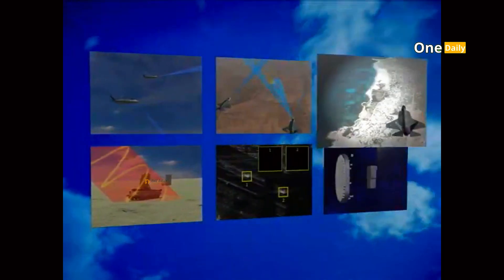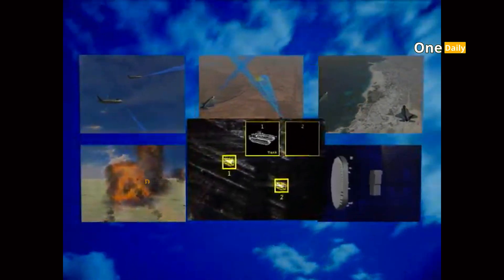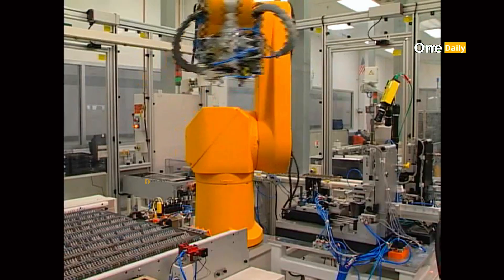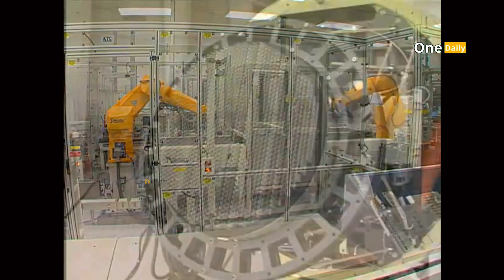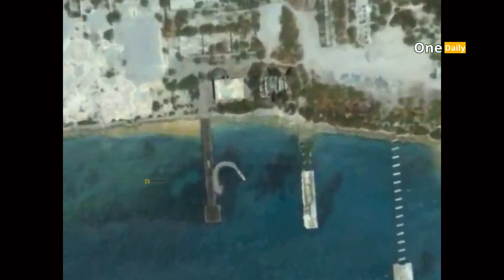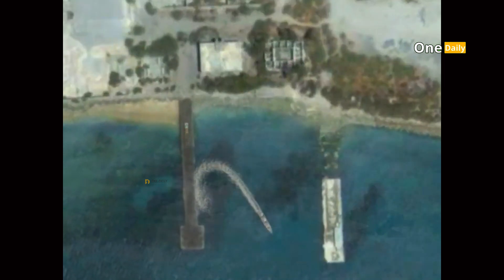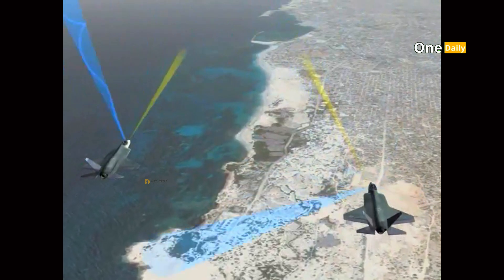In addition to the AESA radar, the J-50 is also equipped with electro-optical and infrared (EO/IR) sensing systems that can detect heat trails from enemy aircraft. This technology allows the J-50 to perform passive detection without emitting signals that can be tracked by the enemy. The system can also be used to provide additional information in close combat.